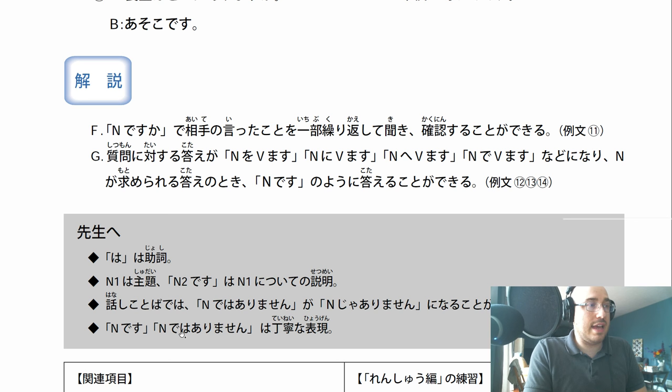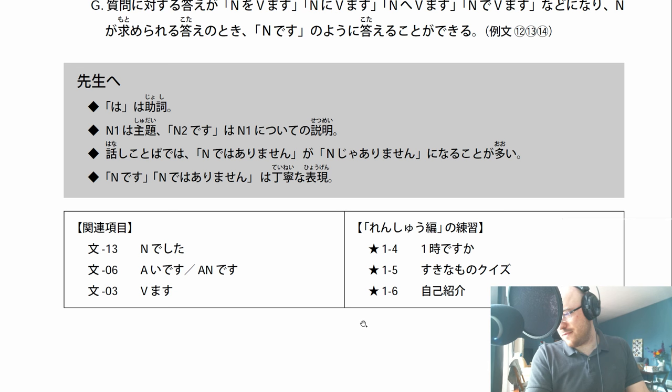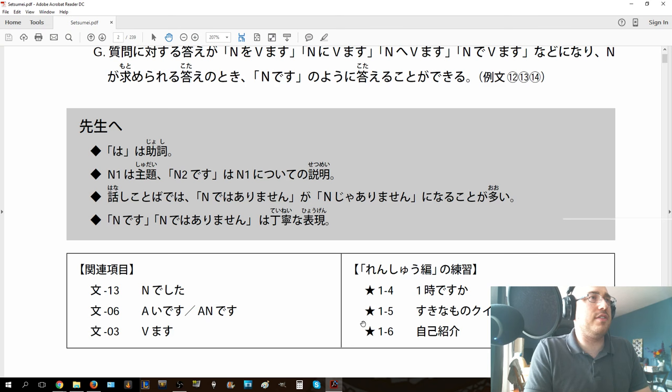N desu, n dewa arimasen wa teineina hyoge - so these are just polite expressions. These are the polite ways of saying 'is' and 'is not'. I hope that was good for you guys. I want to go over the Quizlet flashcards that I made for this lesson.